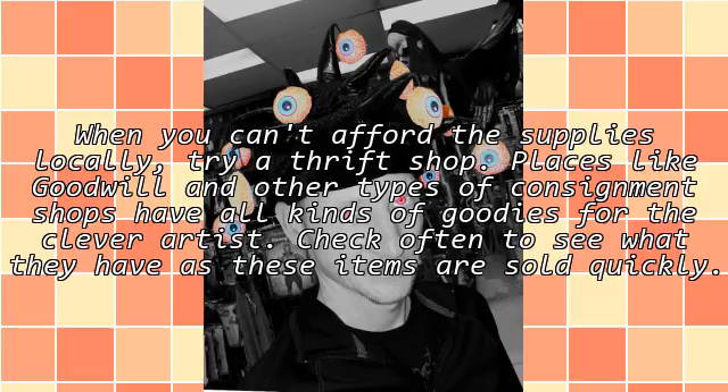When you can't afford the supplies locally, try a thrift shop. Places like Goodwill and other types of consignment shops have all kinds of goodies for the clever artist. Check often to see what they have, as these items are sold quickly.